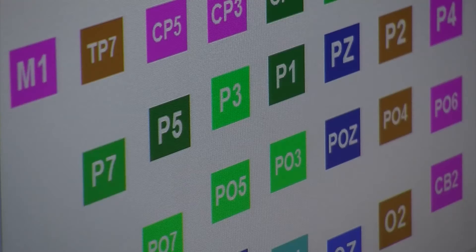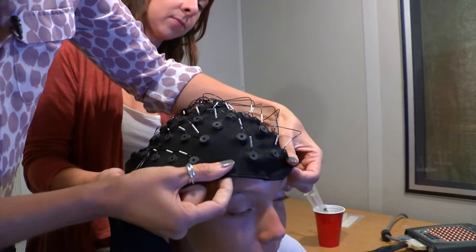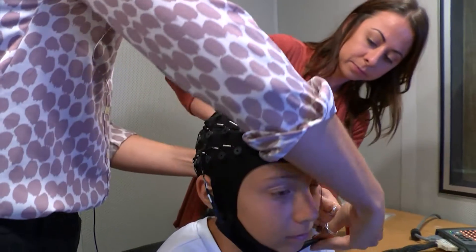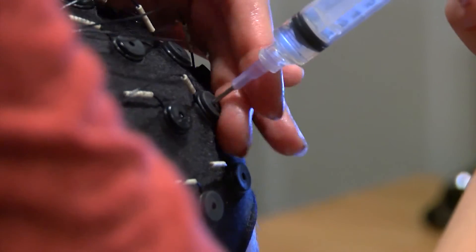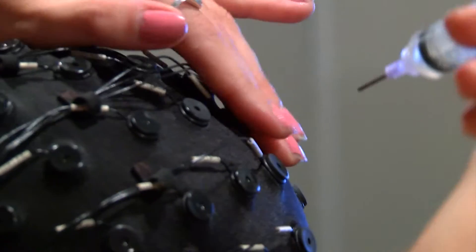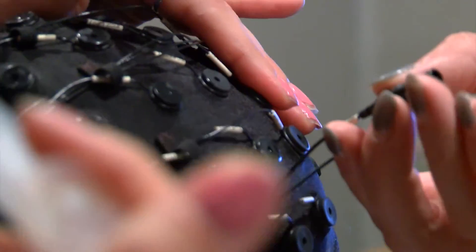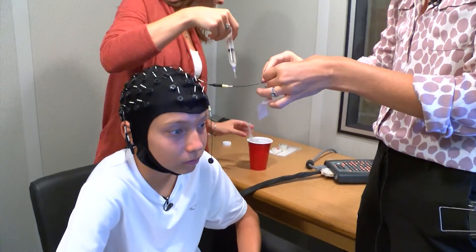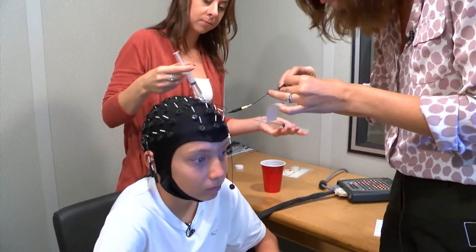So this cap has 64 electrodes in it, and each one has a sponge. We've already put sponges in the cap, and the sponges go between the electrode and the scalp. She uses something called an electroencephalogram, or an EEG — a tight-fitting cap that looks like something you'd see in a science fiction movie. Abel's assistant uses a syringe to inject liquid into the connectors. It has a little bit of a saline solution that collects the electrical activity better.